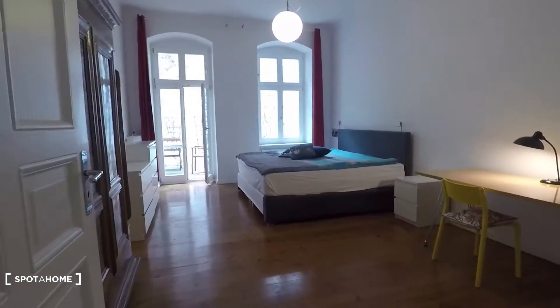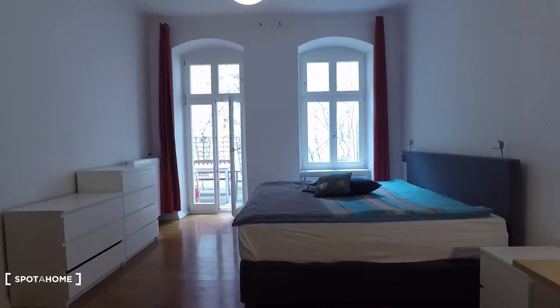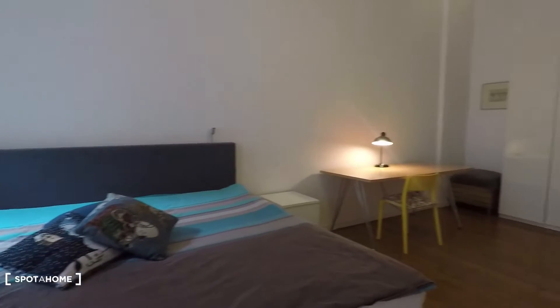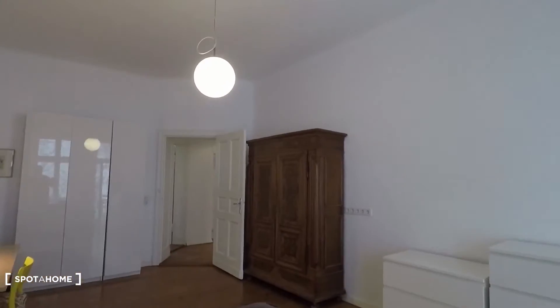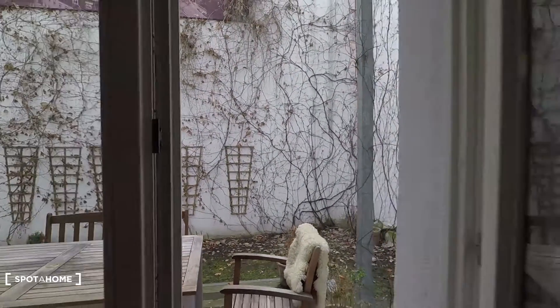Okay, the first bedroom is this one. Spacious room with a desk and a stylish yellow chair. Then you have an enormous double bed right here — maybe king size, really big. One modern wardrobe right there and a wooden wardrobe right here. And here again access to the balcony — a great place to rest or have food together.